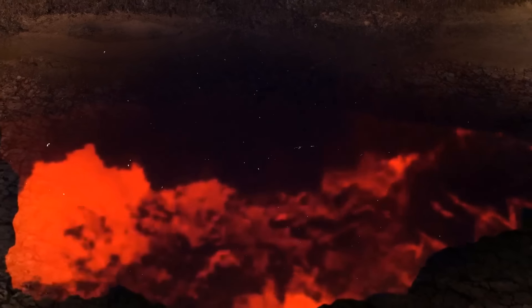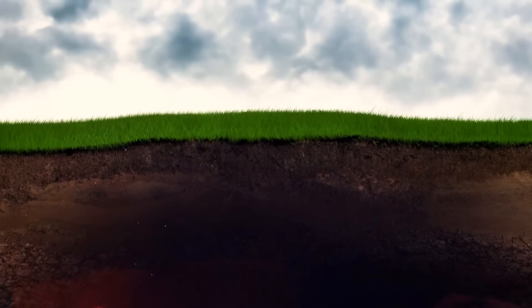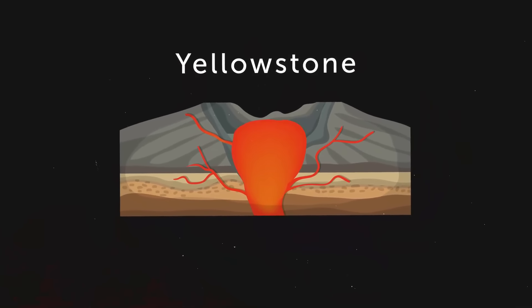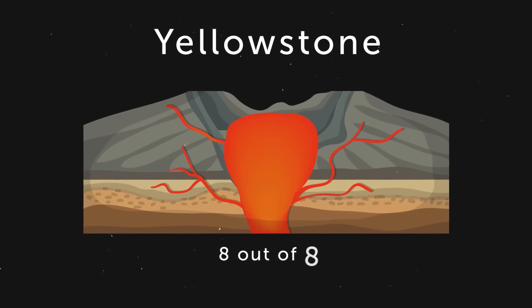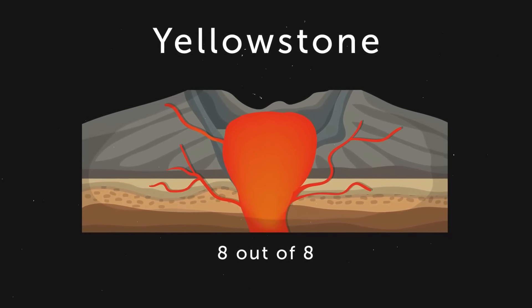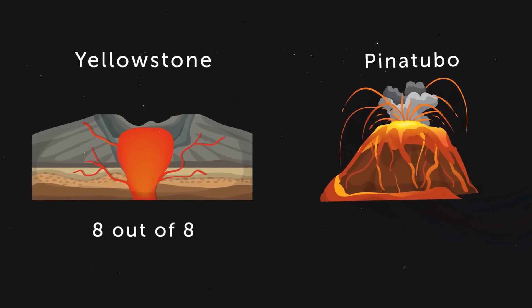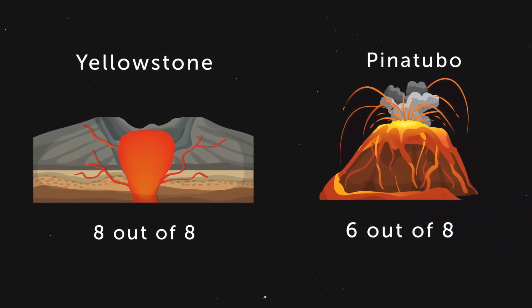The most worrying thing about the magma chambers is that they tend to push against the ground above them — as a result, the land in Yellowstone rises about 1 to 2 inches a year. Yellowstone has the status of an active volcano, and its volcanic explosivity index is 8 out of 8. Such a high number means that if it erupted, it would be an apocalyptic event. To put it in perspective, the eruption of Pinatubo in 1991 — considered the most powerful in living memory — was given a mere 6 on the index.